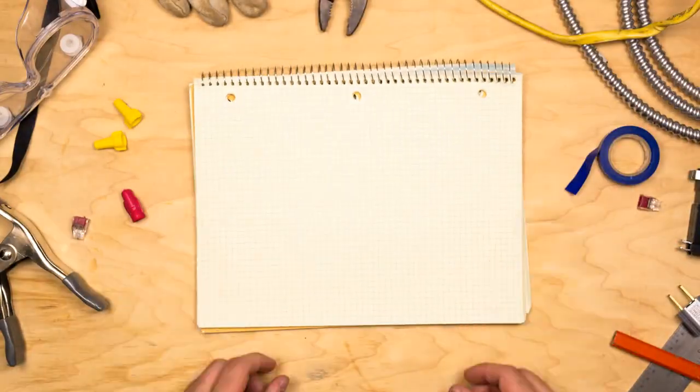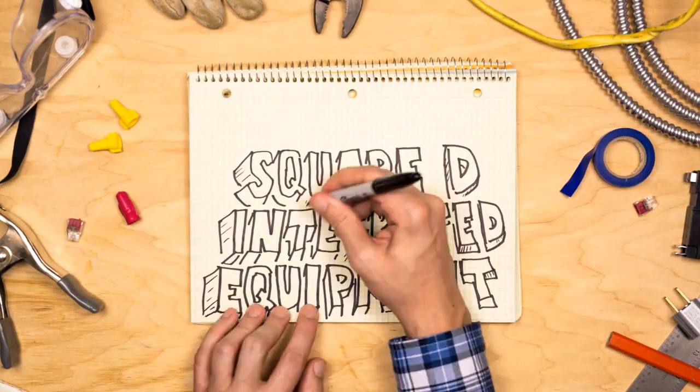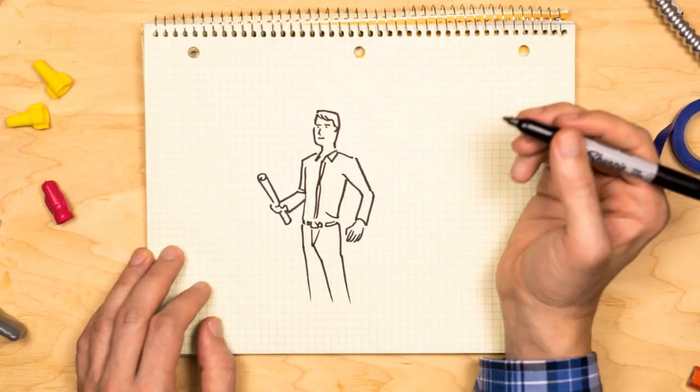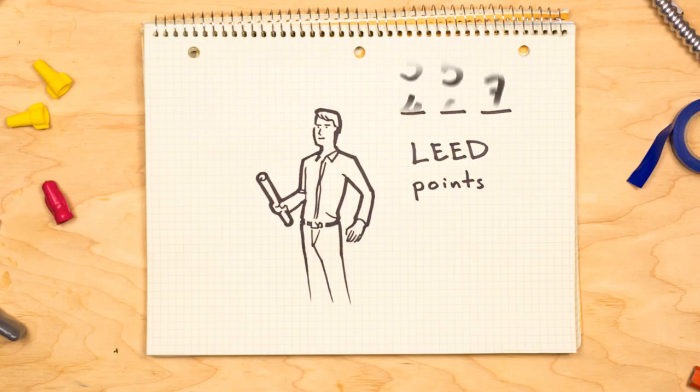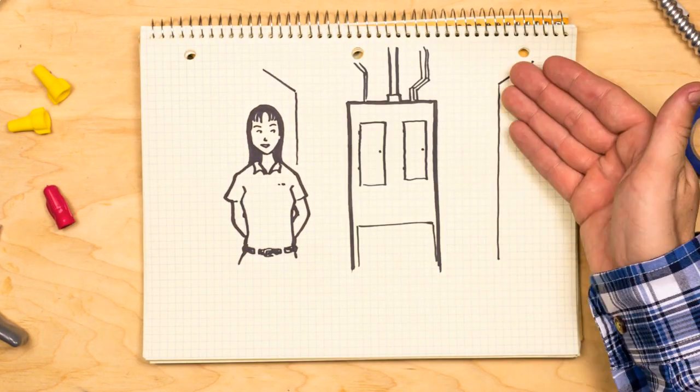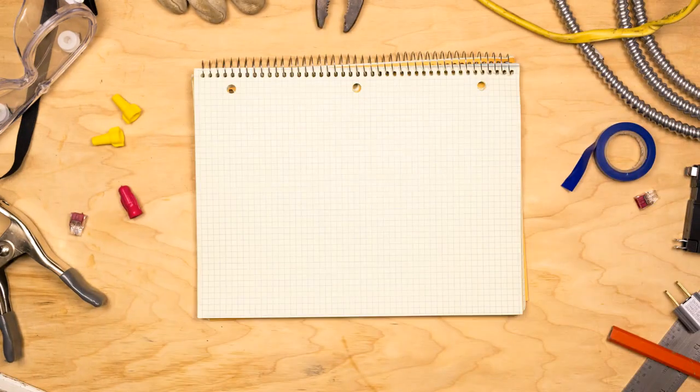Because of Square D integrated equipment, Dan saved loads of time and money. Greg gets LEED points because of the unit's small footprint. And Jane is thrilled about the extra space as well as the unit's simple, clean enclosure design. In short, Dan's a man — nice work, Dan.